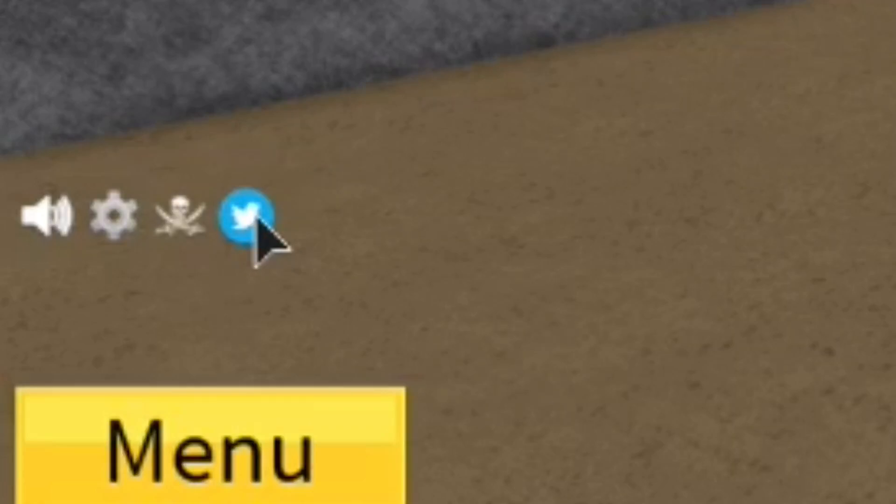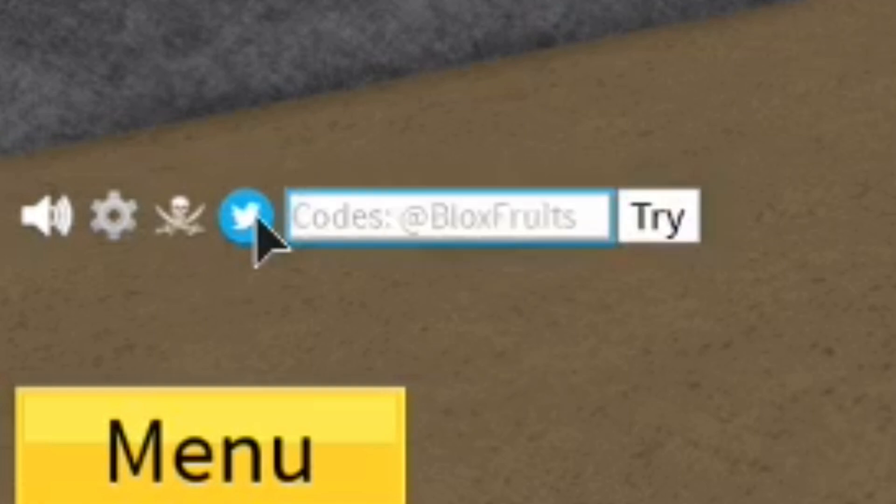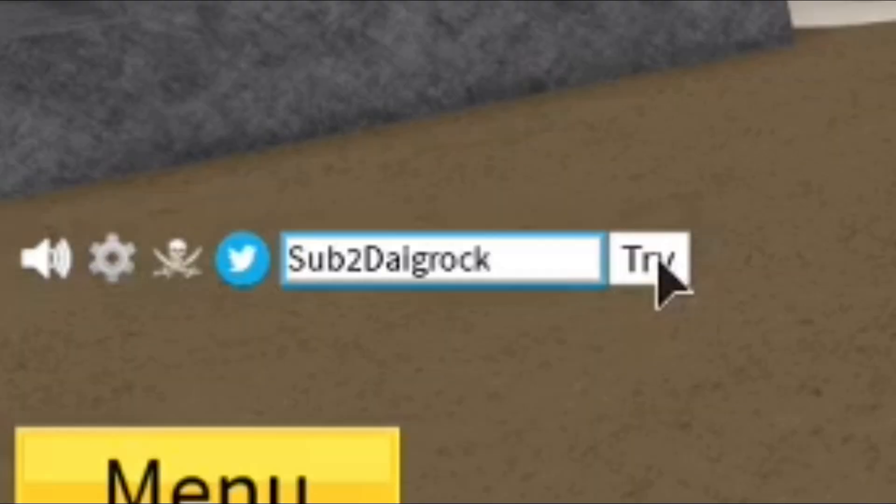So if you guys want to put in any codes, go over to the little code icon and then click on it. You're going to be presented with a very small code box — it's actually one of the smallest code boxes I've ever come across. Hopefully they add something a little bit bigger in the future, but only time will tell. So for our first code, we have Sub2DegRog. Make sure to type it in exactly — I believe capitalization does matter. Let's go ahead and click try, and as you guys can see, it worked. This code is going to give you double XP for 15 minutes, so be careful when using it.